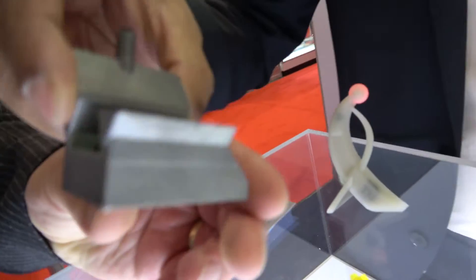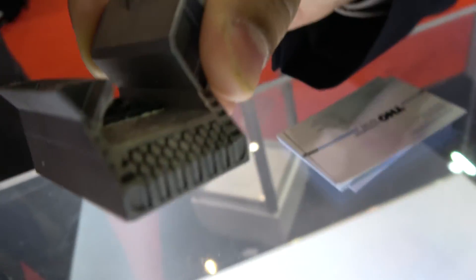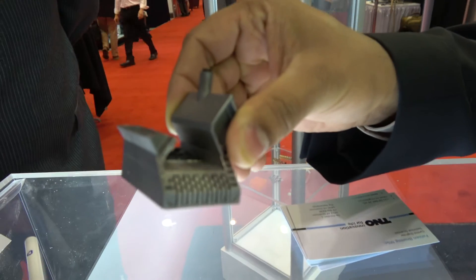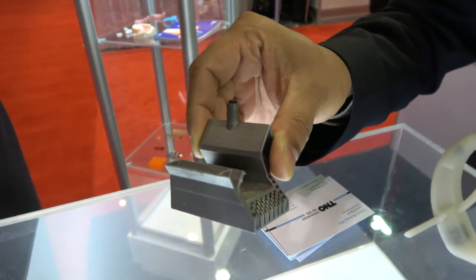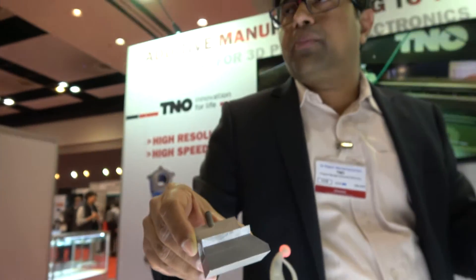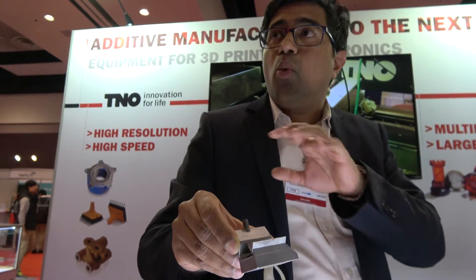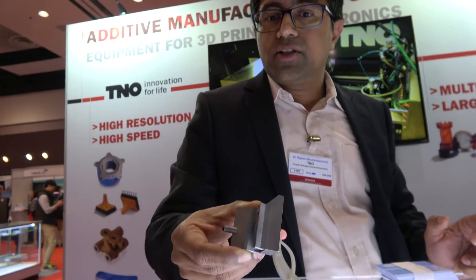This is a 3D printed metal part which has very intricate fluidic channels in it, which can take away heat generated by a specific product placed on it at millikelvin temperatures. So it can have very precise control of the heat at that specific point, and it uses water to remove the heat from those specific hotspots.